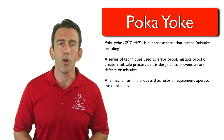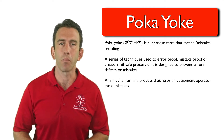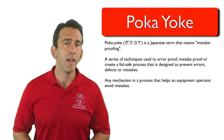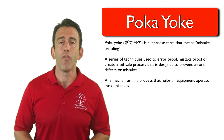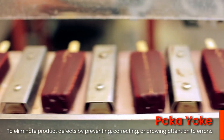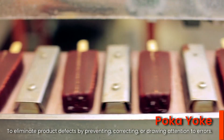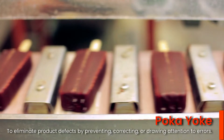More specifically, a Poka-yoke is any mechanism or tool in a lean manufacturing process that helps an equipment operator avoid mistakes. Its purpose is to eliminate product defects by preventing, correcting, or drawing attention to errors as they occur.